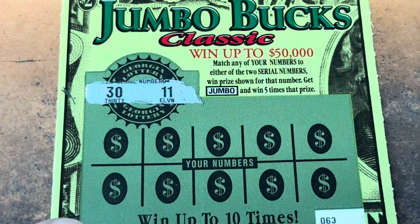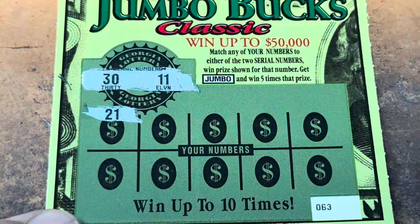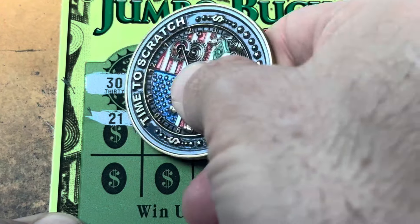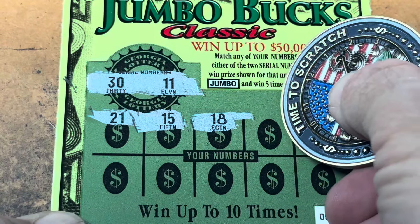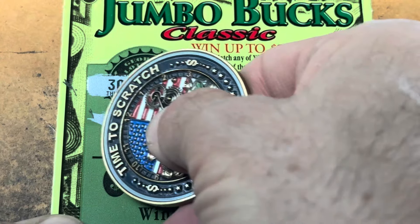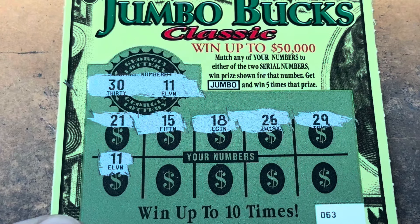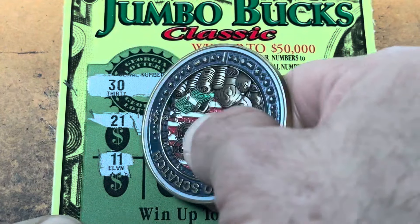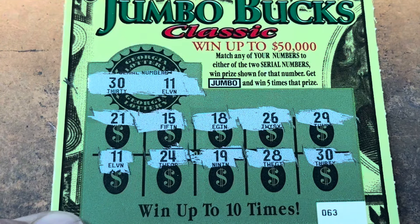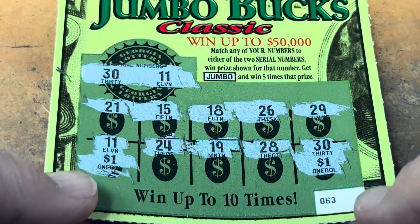Looking for double one or 30 on our first ticket. 21 — that is my number, but we don't need it. Come on, Jumbo. 15, 18, 26 — we have no 20s. 29, one off. 11 — there we go, we got a match! Nice, we needed that. Can we find something to go with it? 24, 19, 28 and 30 — we got some money. We have $1, $2 — breakeven. I'll take it.